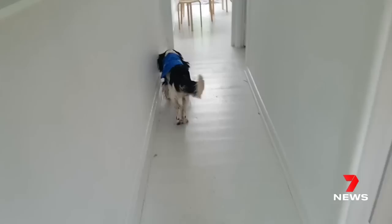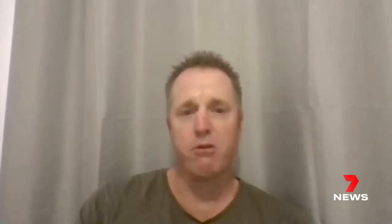Some pest controllers are using termite detection dogs to sniff out the danger. Your dog can be over 90% accurate at detecting termites in a house before they eat too much.